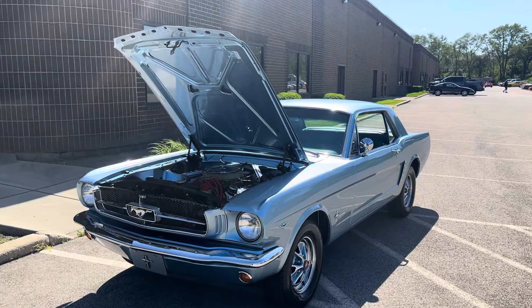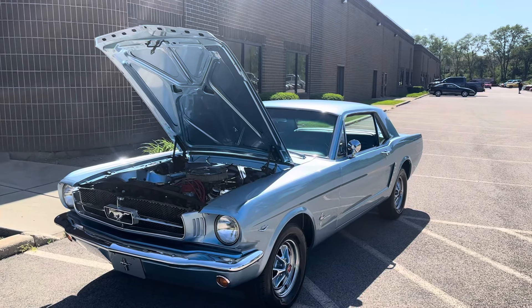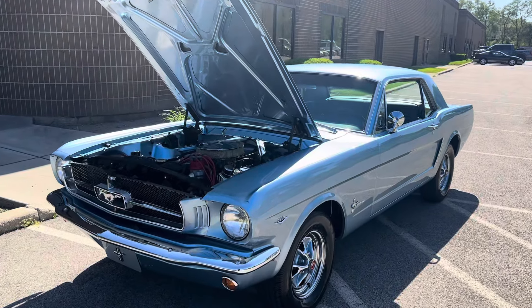What's up everybody, it's Mr. Jenkins here from MGM Classic Cars.com, Addison, Illinois, and today I'm bringing you this new arrival — a 1965 Ford Mustang.